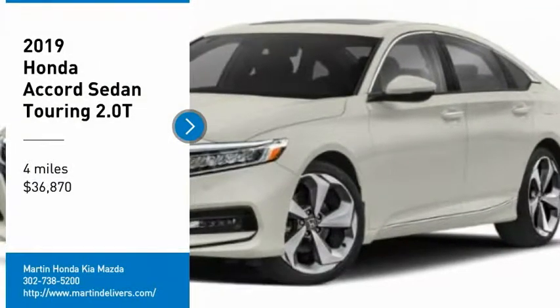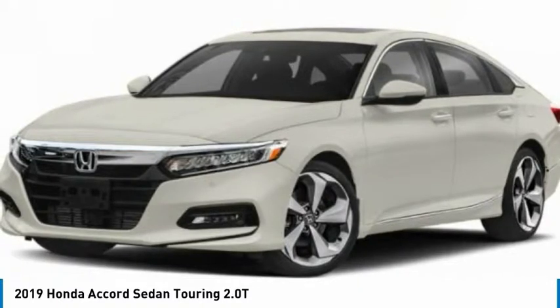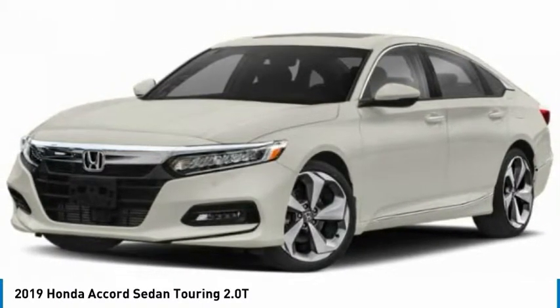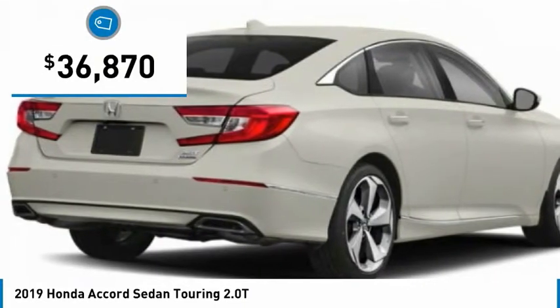Stop by and take a look at the 2019 Accord. Ingeniously simple, yet overflowing with luxury and technological creativity. All that and more in the Accord, and it is priced below $40,000.